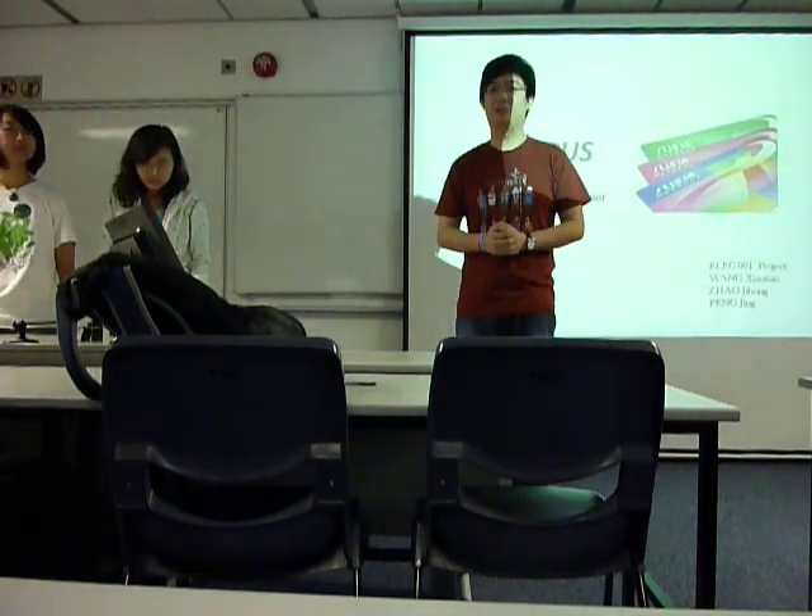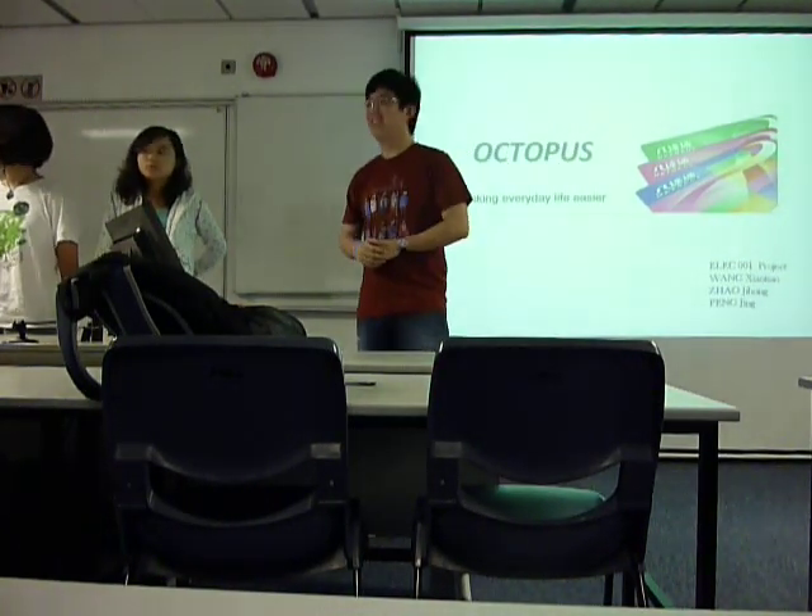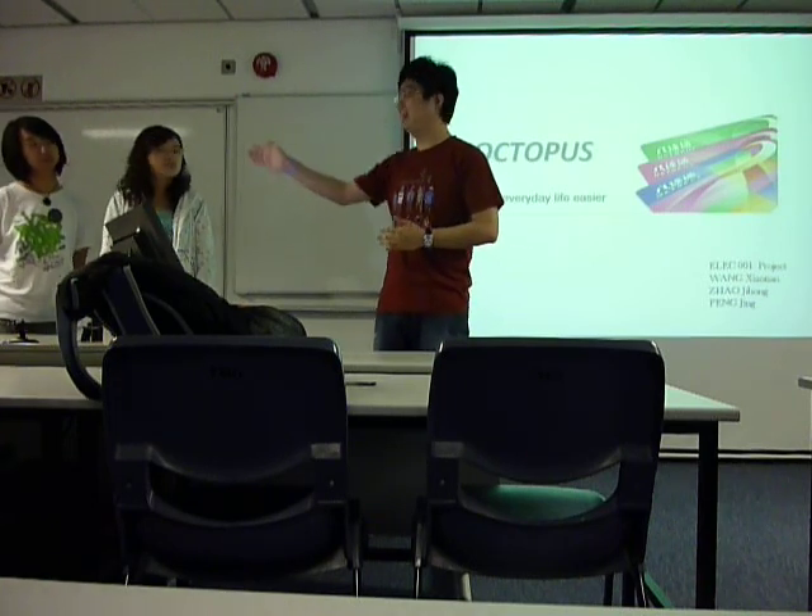Good afternoon, everyone. Good afternoon, Professor Wong. I'm Jack. I'm going to introduce my teammates, Sunny and Winnie.